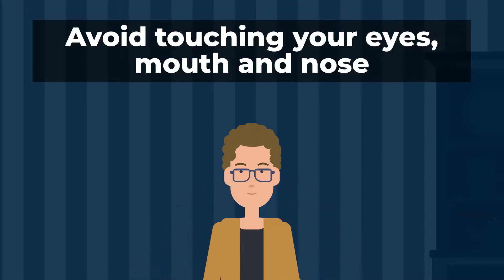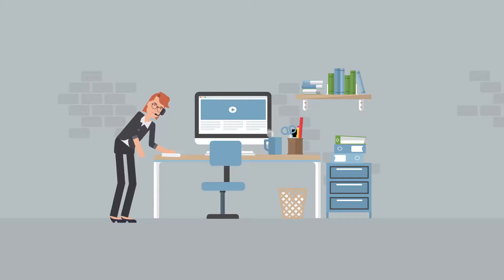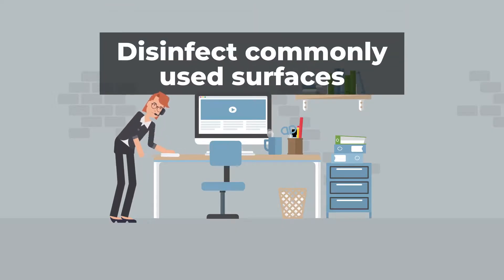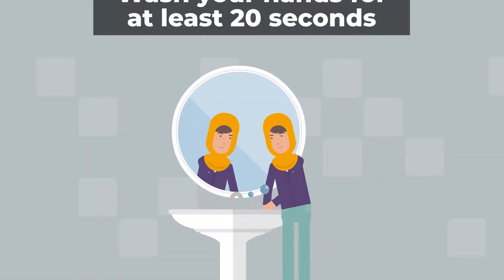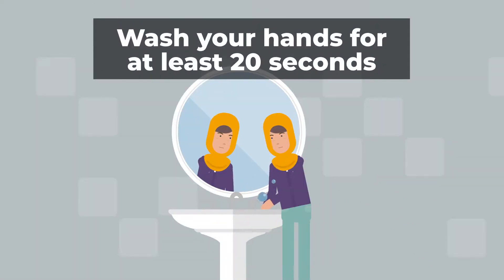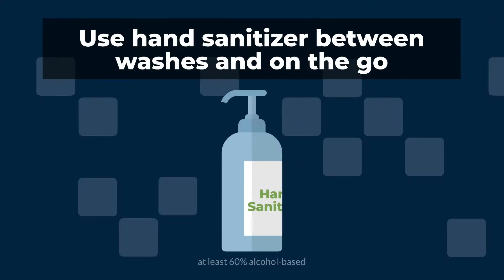Avoid touching your eyes, mouth, and nose. Disinfect commonly used surfaces around the home and office to help curb the spread of the virus. The CDC recommends cleaning your phone at least once per day. Wash your hands frequently with soap for at least 20 seconds, and use hand sanitizer between washes or when you're on the go.